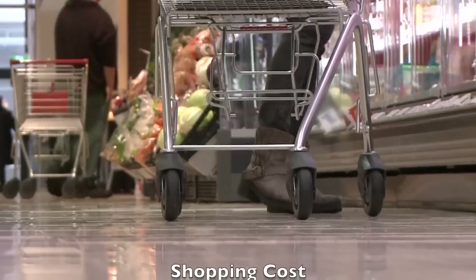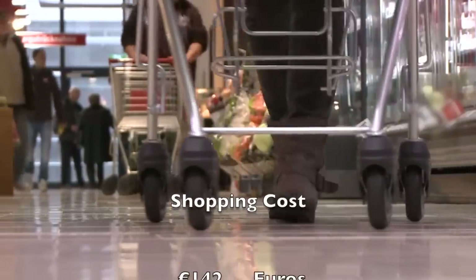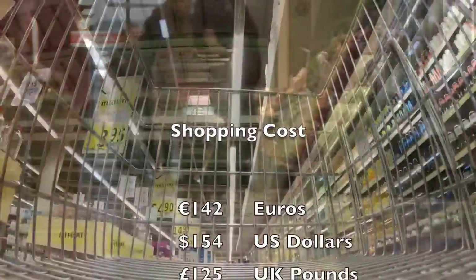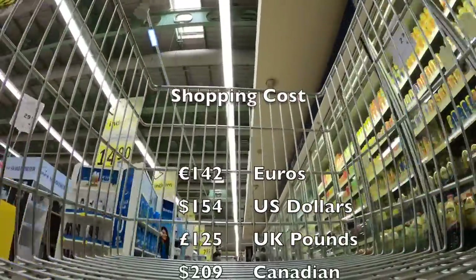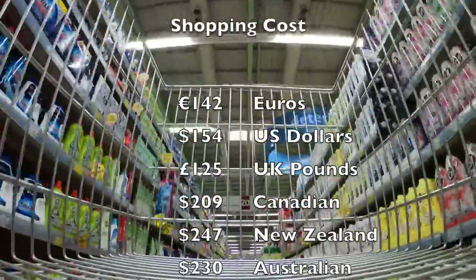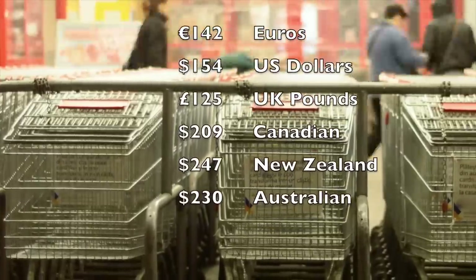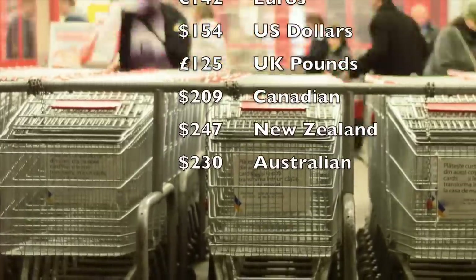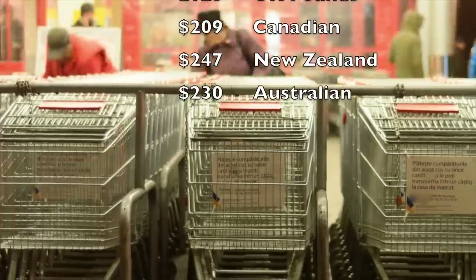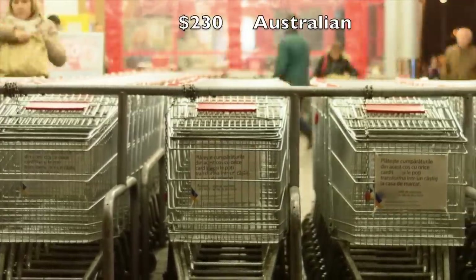Today we spent 142 euros, which is 154 US dollars, 125 UK pounds, 209 Canadian dollars, 247 New Zealand dollars, and 230 Australian dollars.